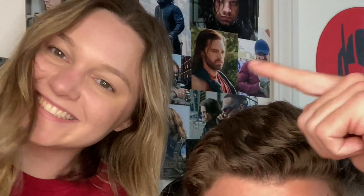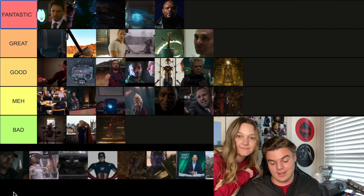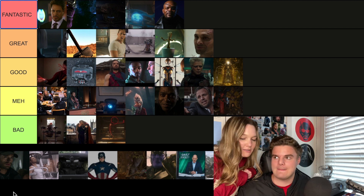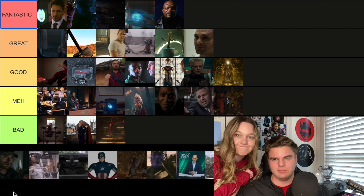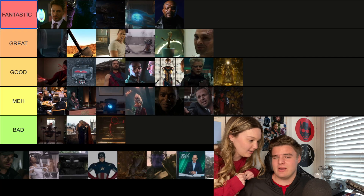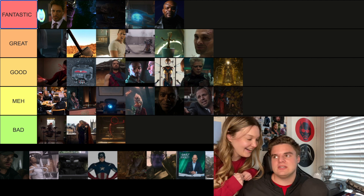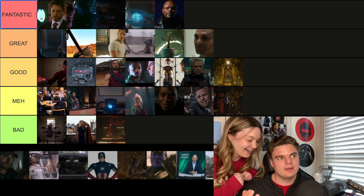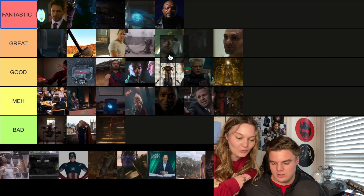The second post-credit scene from Winter Soldier is where Bucky is at the Smithsonian Captain America exhibit. He's in it, and at the very end it zooms in on his face with the Winter Soldier theme playing. It's exciting — it's not Fantastic but it's a really great scene because it shows he's broken and trying to come to terms with who he is, kind of like Jason Bourne remembering. Going Great.